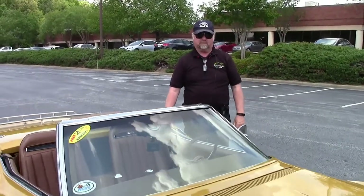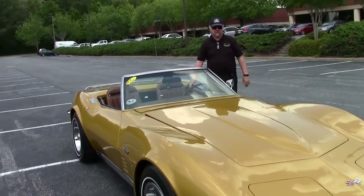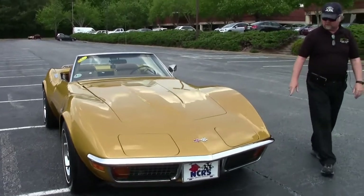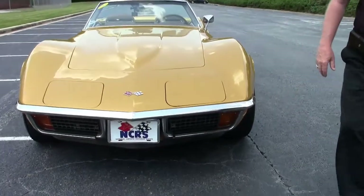This is Jan Hermstad with Bayer Vet, and today we're going to show you a walk around on the '72 Warbonnet yellow car. This car is exceptionally nice in paint and chrome, and here's where you can see the orange marker for the '72.